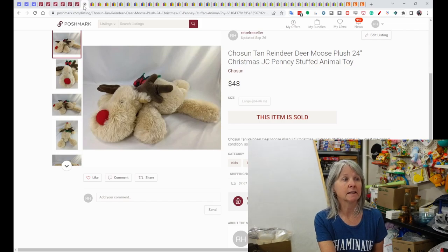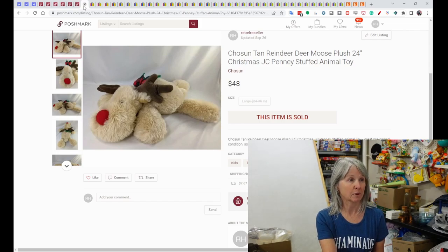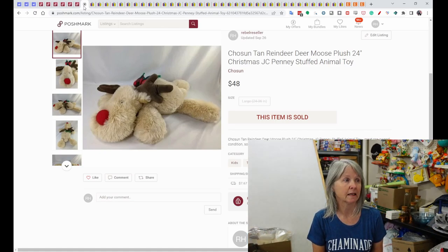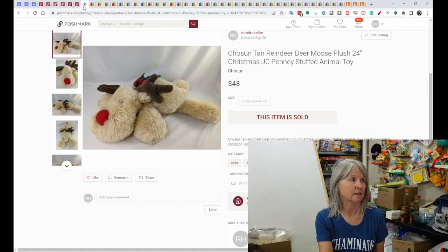And this is a Chosen tan reindeer plush, quite long at 24 inches, from JC Penney. It sold for $48. Now for eBay.